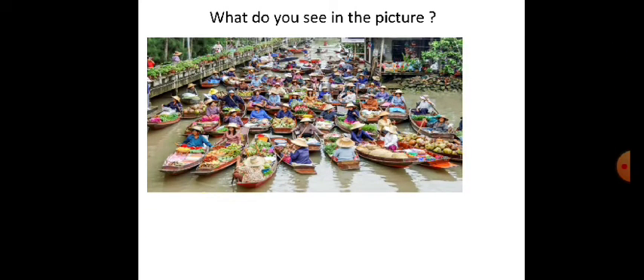What do you see in the picture? Yes, we see so many boats which are full of vegetables and flowers in the river. This is called the floating market.